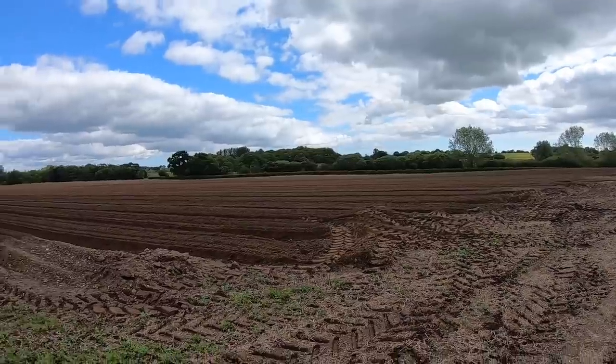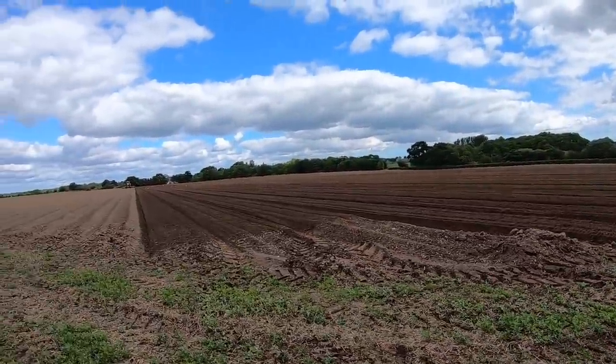Hey guys, welcome back to the channel. It's carrot planting day today here on the farm and there's a couple of tractors which have turned up — a Massey and a New Holland. It's a lovely day although we have got some clouds, but the sun's been popping out. Hopefully behind me you can just see the Massey in the distance, and this is the trailer which the carrot company uses to transport the seeder around. Hopefully you can see where they've been and how they're getting on.